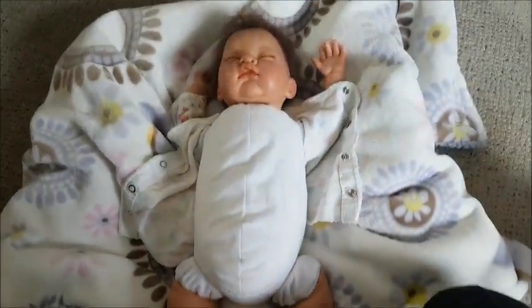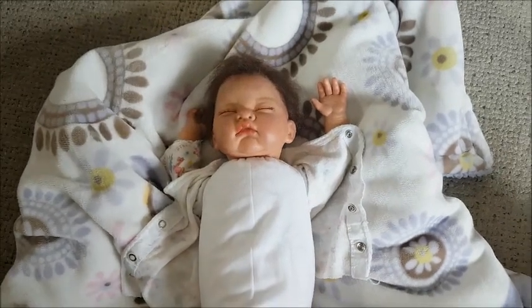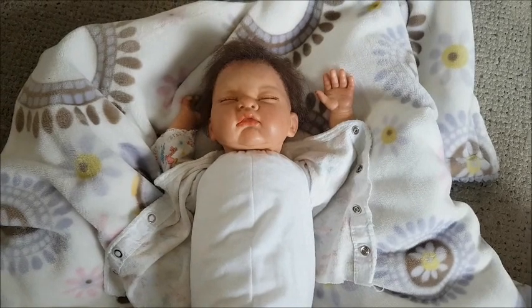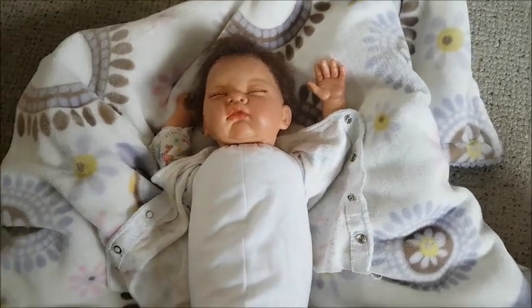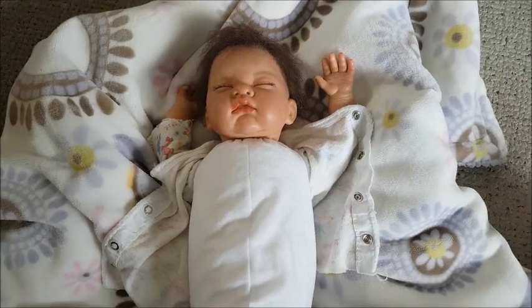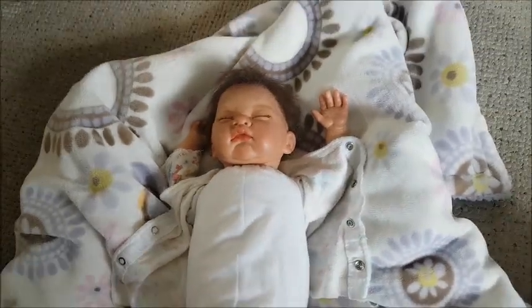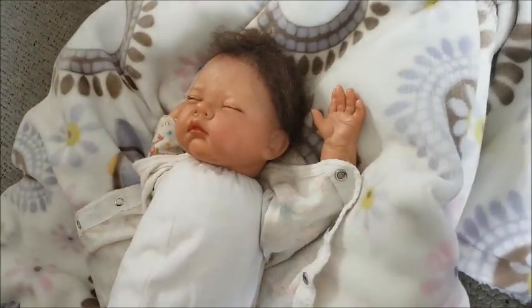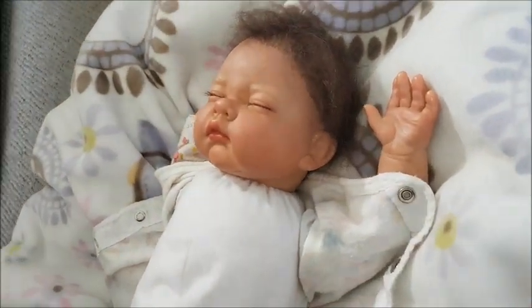Yeah, she was my very first reborn. She's a lot smaller than I thought, but she's very, very cute. And I love the things that came with her, and the pacifier was really, really cute and everything. And she does look realistic — especially for a doll. I think she looks realistic, especially for being an older sculpt.